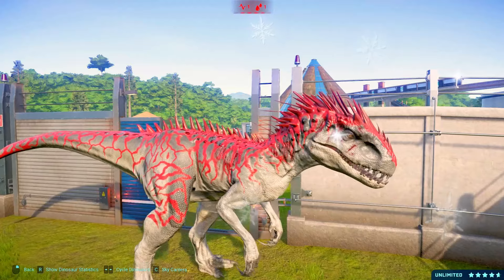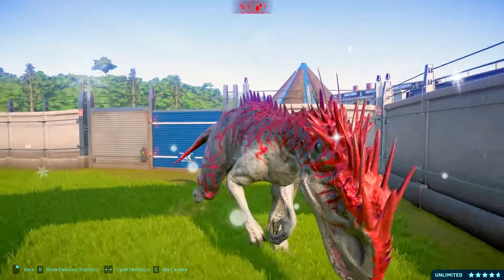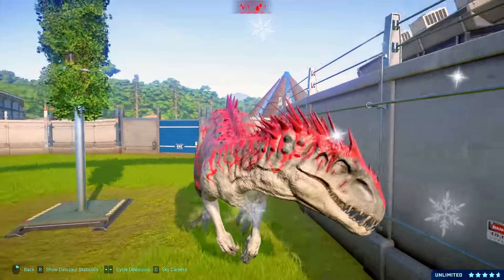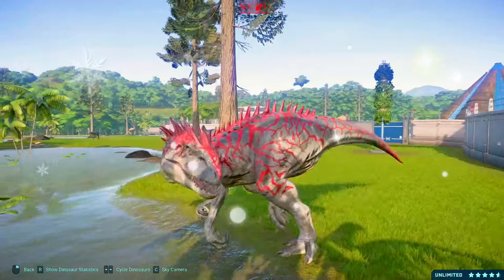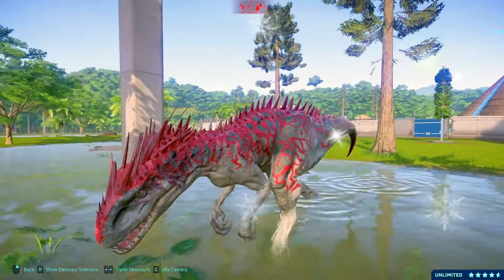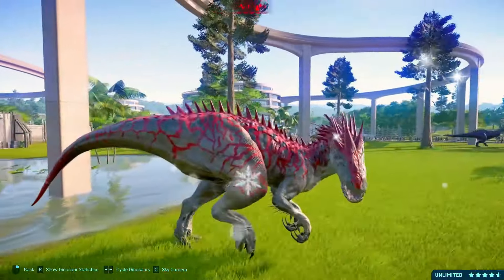The Indominus rex is a fearsome dinosaur species known for its immense size and ferocious nature. It is a hybrid dinosaur created in the lab, combining the genetic traits of various species, making it one of the most formidable creatures to have ever roamed the earth.